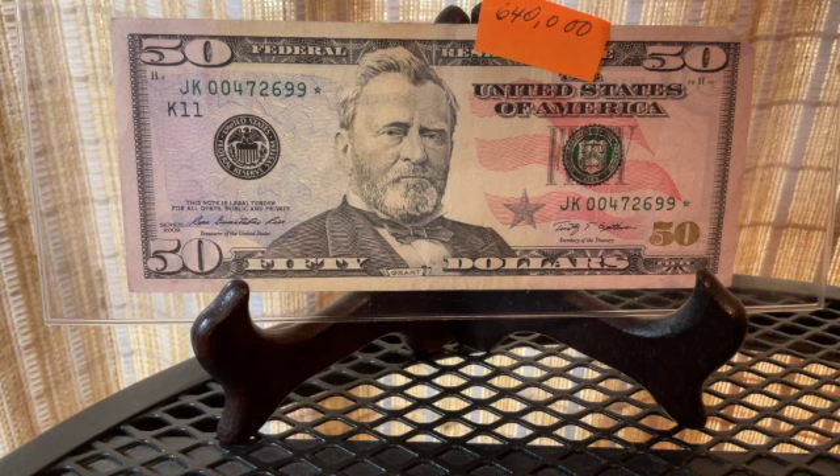She pulled out about ten thousand dollars from her drawer and we went through them one at a time. She quickly found a fifty dollar bill and then a twenty dollar bill. When I looked it up later, the fifty dollar bill came from a run of six hundred and forty thousand — I was ecstatic, because I did not have a fifty from a low print run.